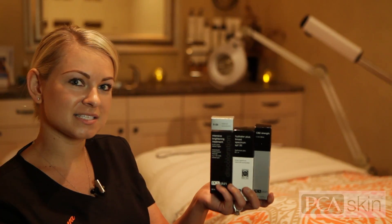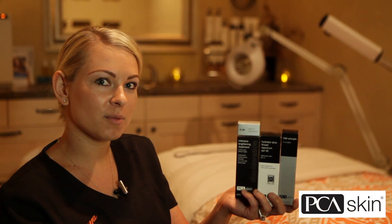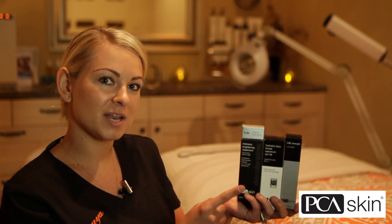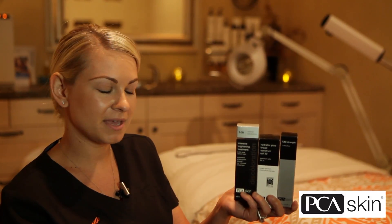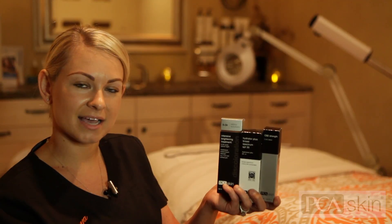These three products are from PCA Skincare. They're essential to your everyday regimen at home. It's all about the A, B's and C's. Starting off, this is A — Vitamin A. It's a retinol night treatment. B is for your broad-spectrum SPF, and C is your Vitamin C. It's an antioxidant.